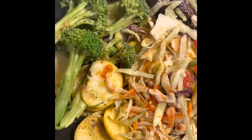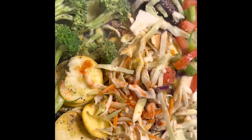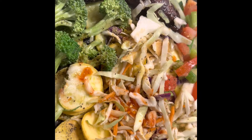This is my dinner tonight. I'm having some fresh broccoli, some yellow squash, some shrimp cabbage blend, some cucumbers, onion, and tomatoes, and I'm having a bratwurst with this.